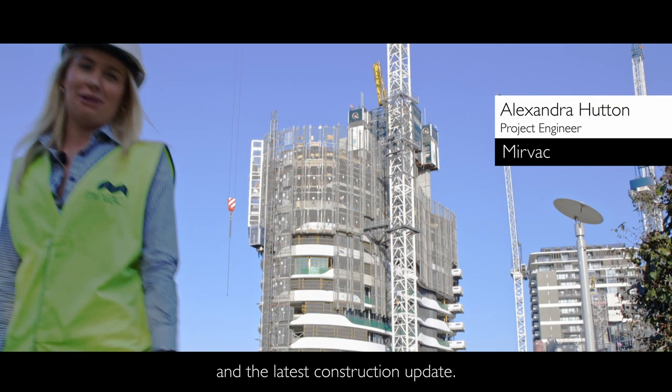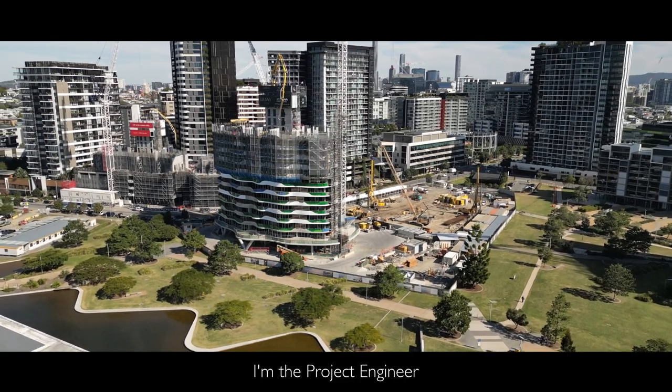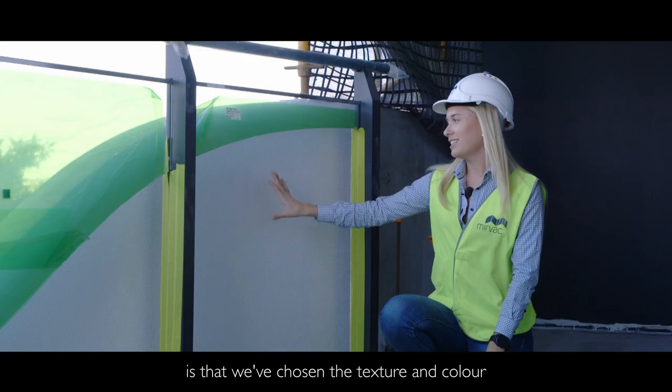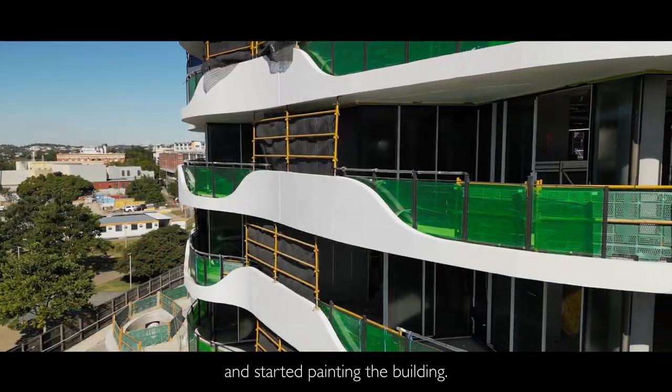Welcome back to Key and the latest construction update. I'm the project engineer responsible for finishes. The first thing I want to show you is that we've chosen a texture and colour for our external facade and started painting the building.